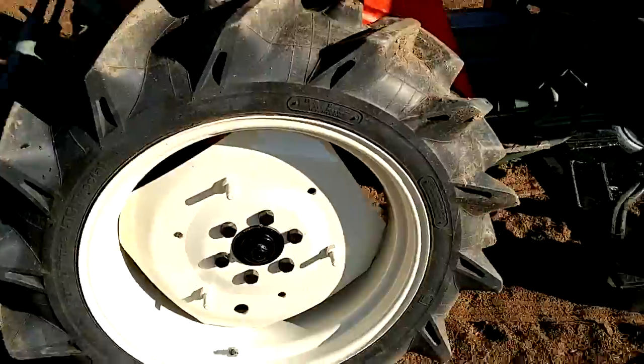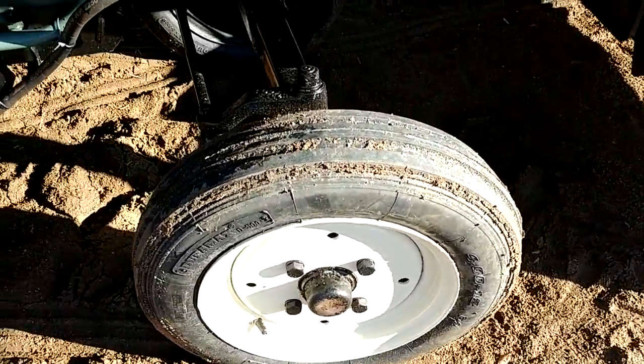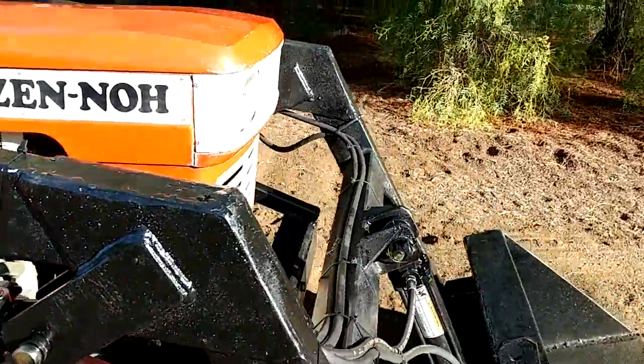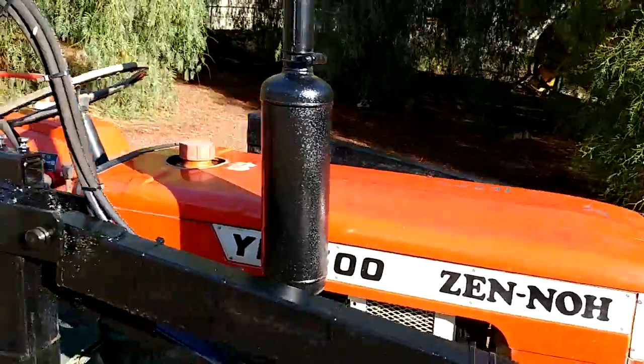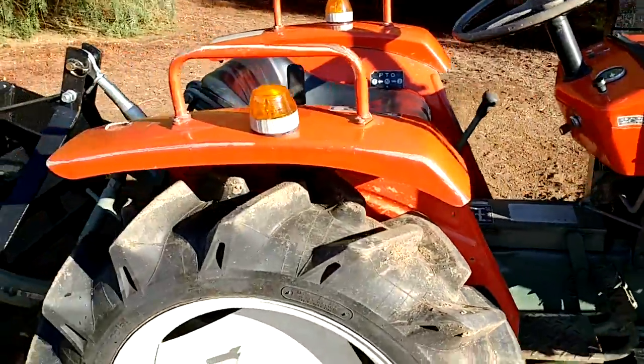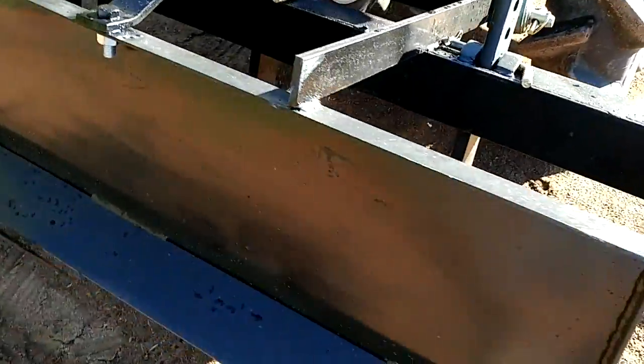Tires are in excellent shape — brand new flat tires, these are brand new. Shown here with the optional four foot box scraper on it.